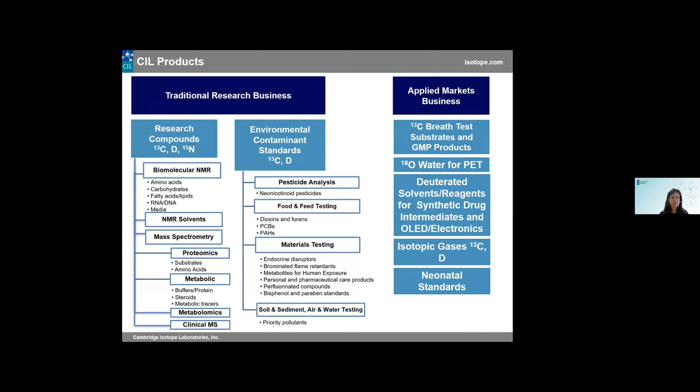Our products serve a wide variety of markets, bucketed into two separate business units. We have our traditional research-based business, which includes environmental products, biomolecular NMR products, mass spec, and metabolomics. We also have commercial-based applications, which encompass our 13C urea breath test, 18O water for PET scans, deuterated solvents and reagents for synthetic drug intermediates, and OLED applications. If you see something on the screen and want to know more, feel free to inquire with us. Today I'll be speaking in more detail about the biomolecular NMR product line.